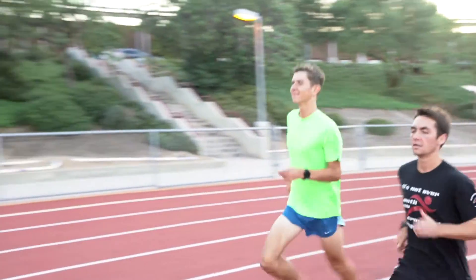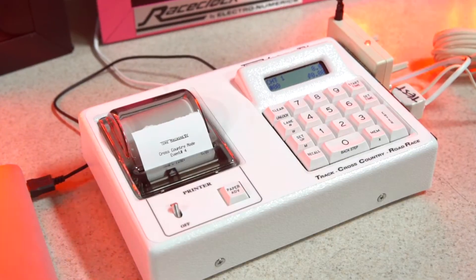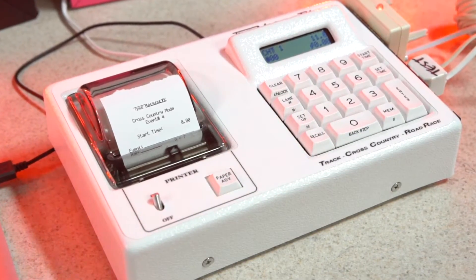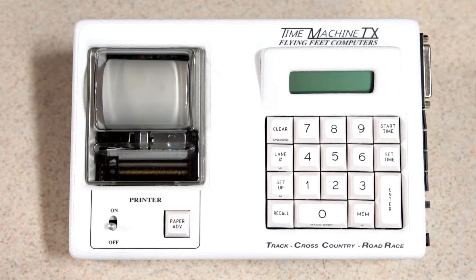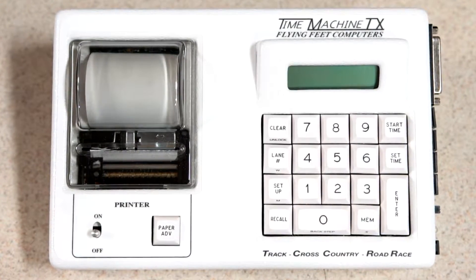RaceClock by ElectroNumerics offers quality race timing systems for races of all sizes. Our timing systems come equipped with a time machine, a user-friendly, small, and portable printing race timer which tracks the timing of up to 100,000 racers. It includes an internal rechargeable battery as well as internal memory which stores over 255 races.